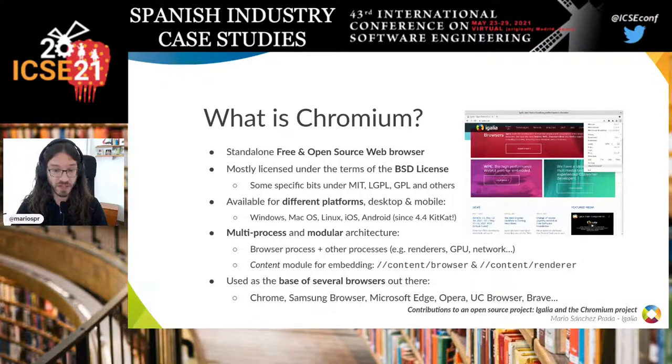About the modular architecture, the most important module is probably the content module, which is the one you would use for embedding if you want to create a Chromium-based browser. This content module is split in two parts — content browser and content renderer — implementing different sides of the multiprocess architecture.